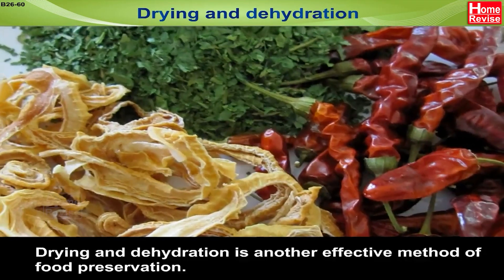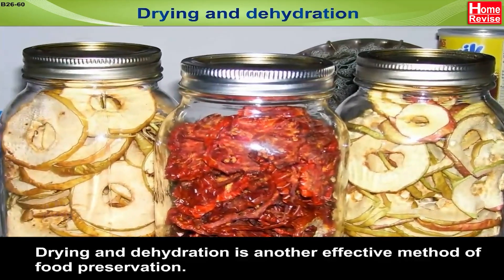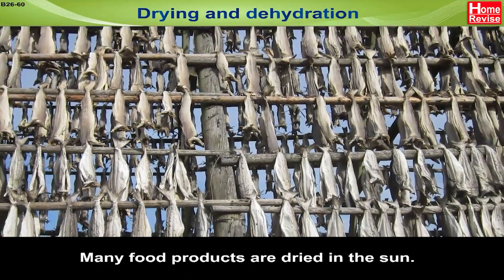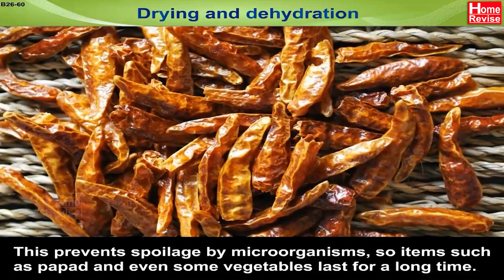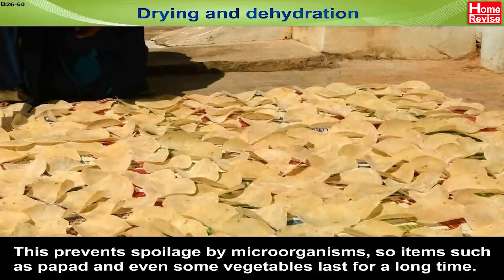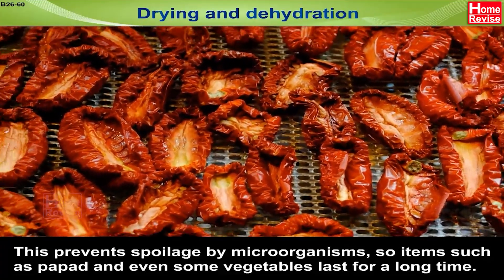Drying and Dehydration is another effective method of food preservation. Many food products are dried in the sun. This prevents spoilage by microorganisms, so items such as papar and even some vegetables last for a long time.